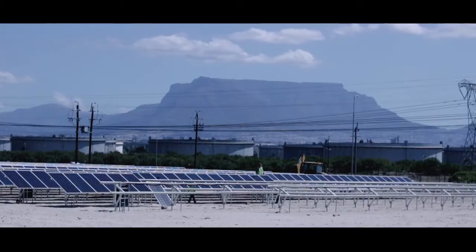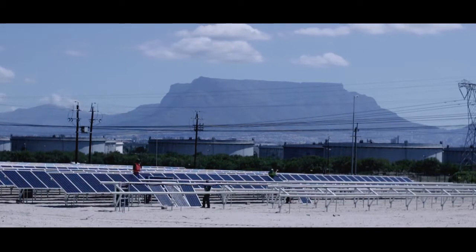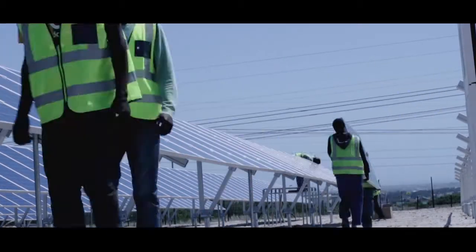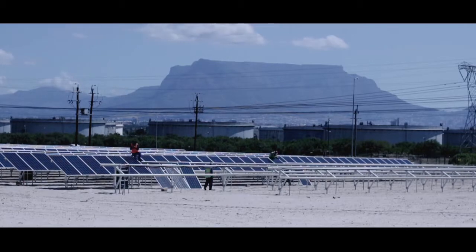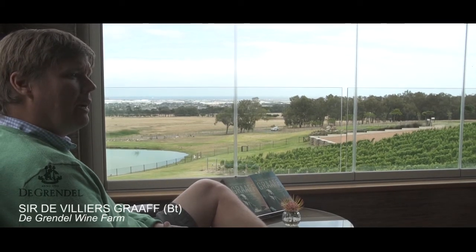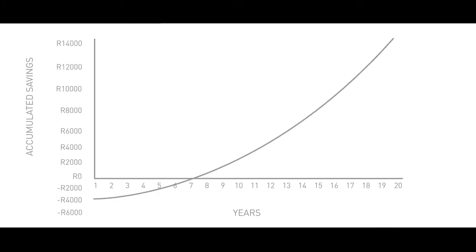This solar PV system is designed to last 25 years, which means 25 years of savings and reducing your carbon footprint. This will result in De Grendel Wine Farms saving over 278,000 rand in year one, and obviously this will increase as the cost of electricity from Eskom increases annually. It'll take approximately seven years to pay off the investment in the plant.